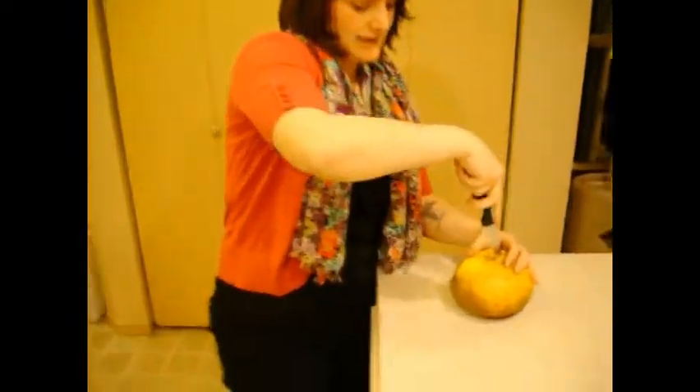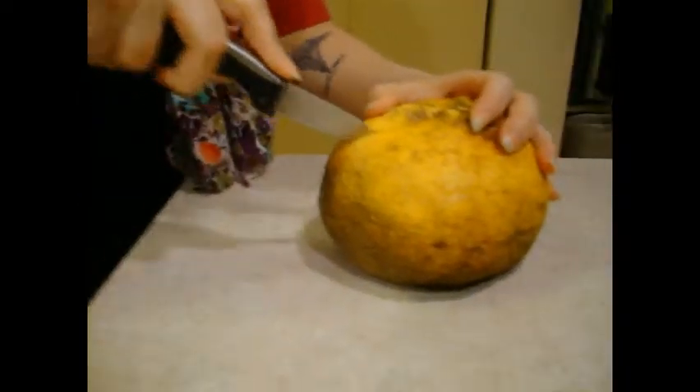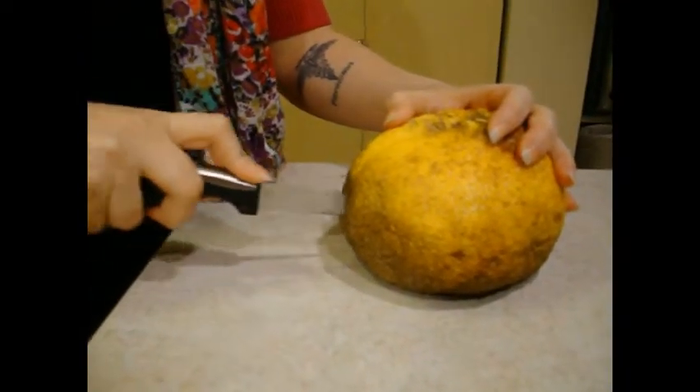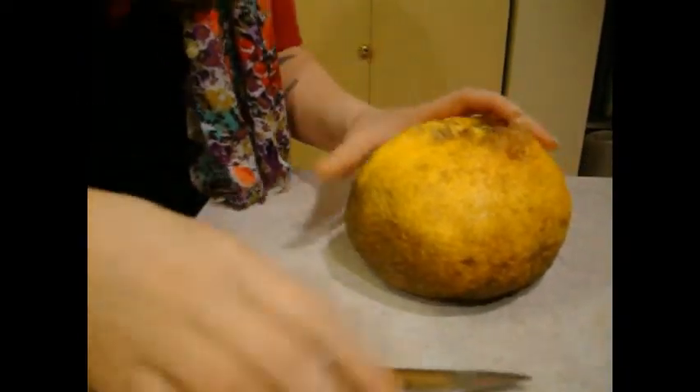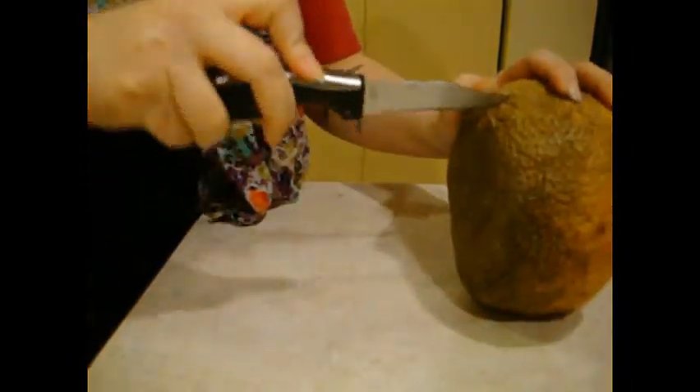So we're going to go ahead and cut in the peel. Oh, it smells like oranges. Smells really good. Let's rip this baby open.